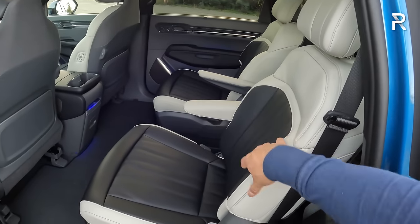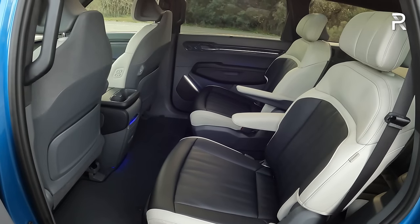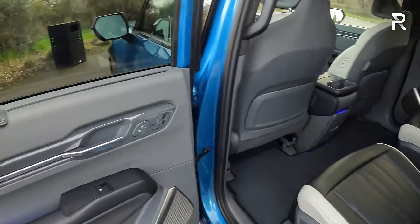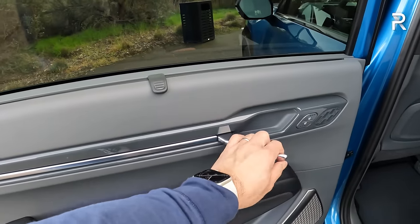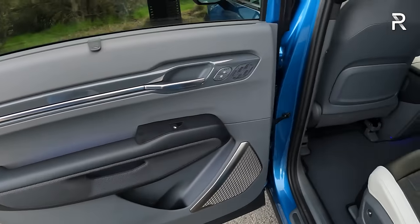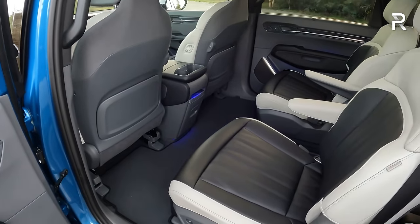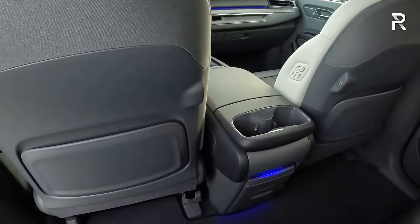If you want a bench seat, you have to step down to the Light or Wind trim. The upper trims — Light Long Range, Land, and GT Line — only come with captain's chairs, which means they only seat six people as opposed to seven. The door panel materials are the same as the front. The heated and cooled seat controls are here, along with aluminum accent door handles, padded area, and ambient lighting. There's around 42 inches of legroom back here — basically the same as you get in a Telluride — which is among the best in the segment.